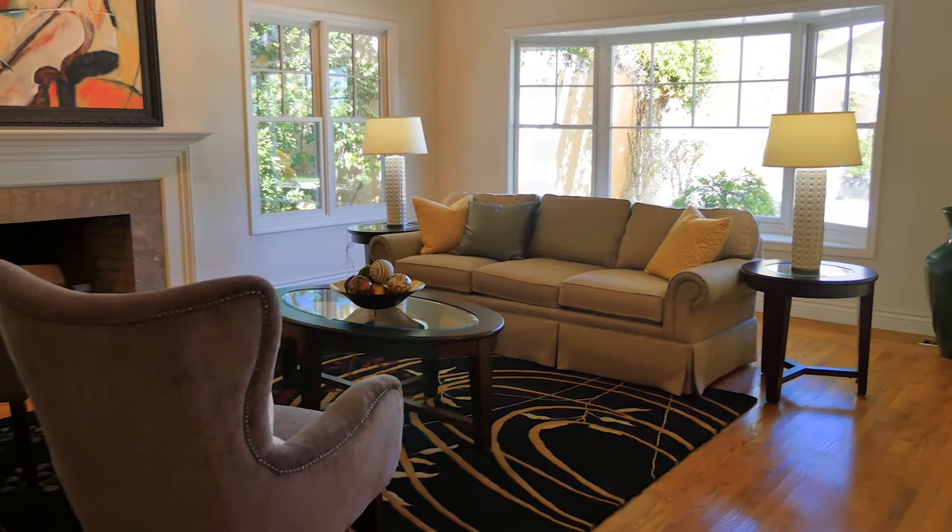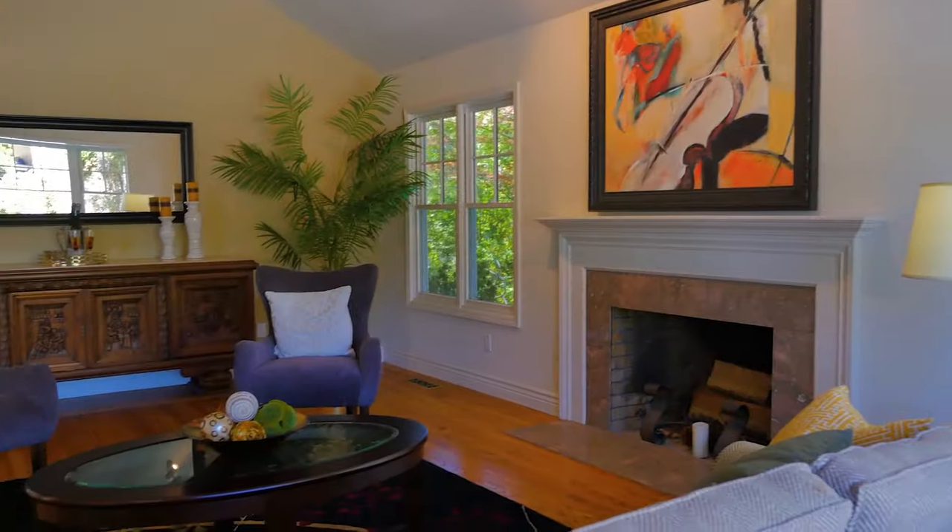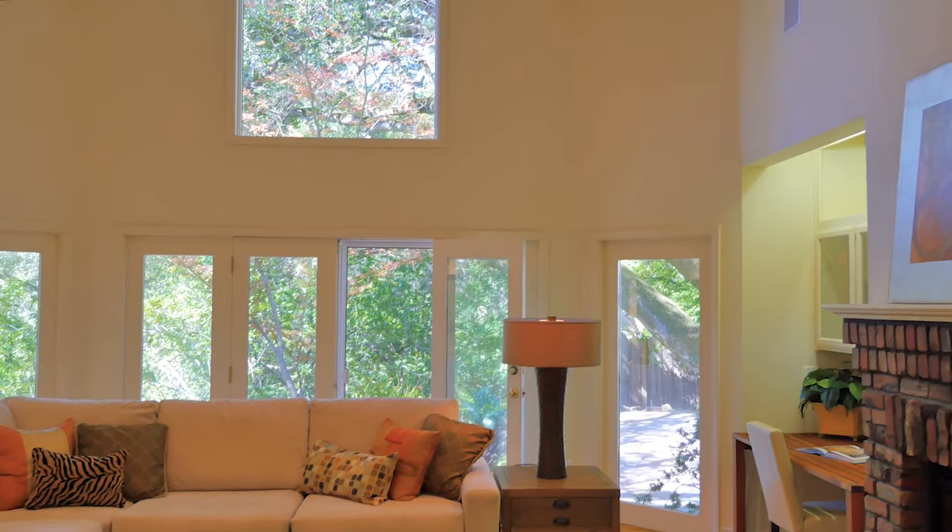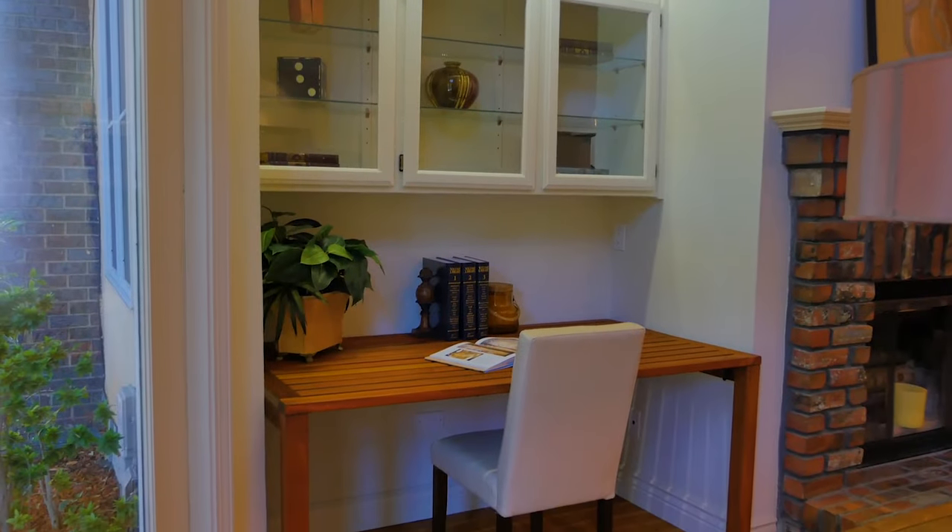The entrance opens to the formal living room, which features a fireplace, vaulted ceilings, and polished hardwood floors. Next up comes the family room. From its tall ceilings and fireplace to the large wall of windows, this home is full of those little touches that pull it all together.